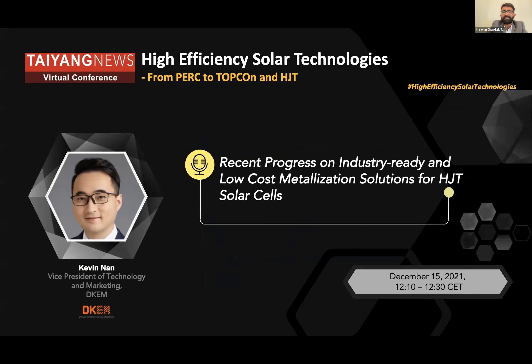He is representing the metallization segment of heterojunction, which is of course very important in terms of performance as well as cost. Kevin is Vice President of Technology and Marketing at DKM. He holds a master's degree in polymer materials. Kevin has contributed to several peer-reviewed scientific papers on optoelectronic materials and devices, with a strong technology and marketing background in silicon and novel solar cells and their metallization techniques. His prior experience with DuPont is also important because DuPont's metallization wing is now part of DKM.